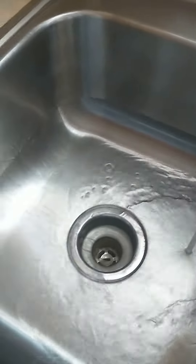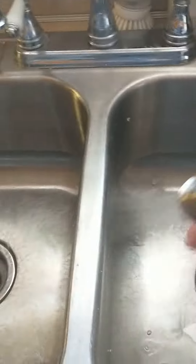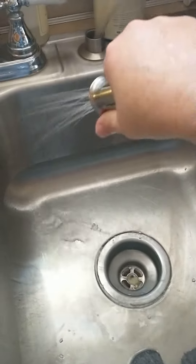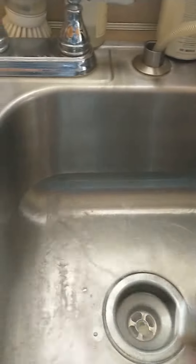It just makes the sink look so much better. That was the other side. Let me rinse it off so you can see it too. I feel like I've got a new sink again.